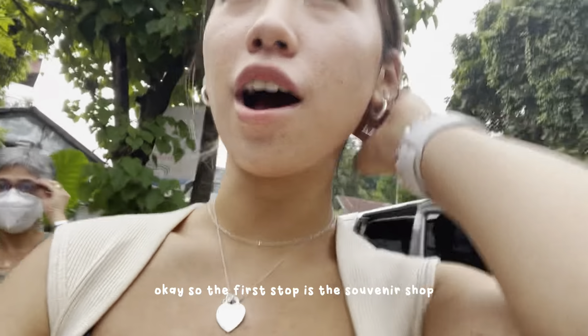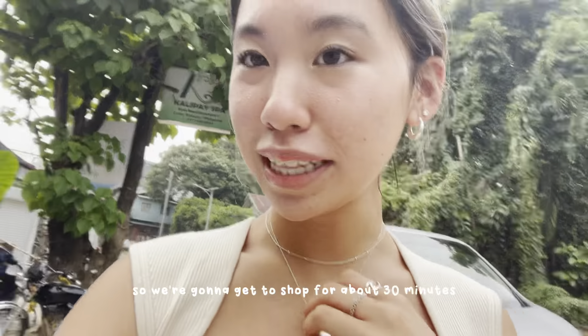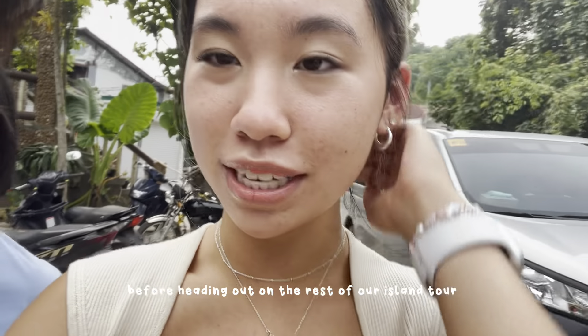The first stop is the souvenir shop, so we're gonna get to shop for about 30 minutes before heading out on the rest of our island tour.